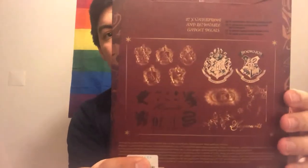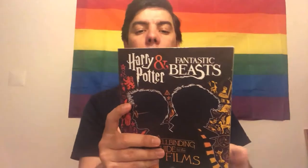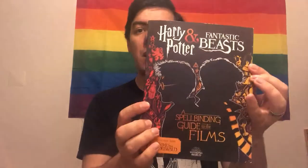The next thing is a book — it is official because it has the Warner Brothers and Wizarding World branding. It's from Scholastic and I bought it in a little shop here in Évora. It's called 'Harry Potter and Fantastic Beasts: Spellbinding Guide to the Films,' featuring content from Fantastic Beasts: The Crimes of Grindelwald. It has a lot of curiosities about all the movies — the different schools, different details — so if you want to know more about the wizarding world and all the films, this is a good book to have.